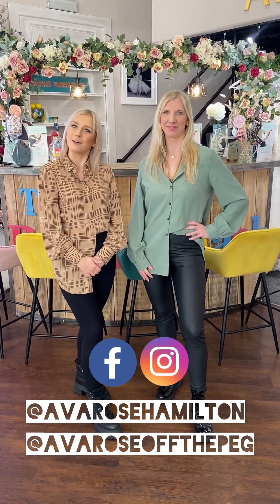Hi everyone and welcome to this week's episode of The Bride Shack. I'm Emma and I'm Gemma, and this week we are going to visit Ava Rose off the peg. Come with us.